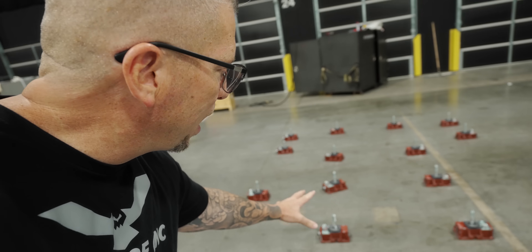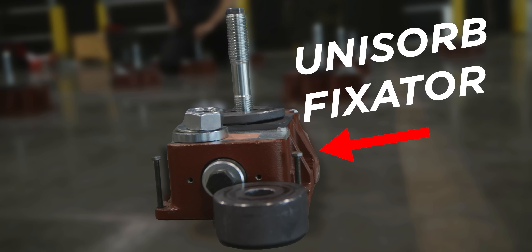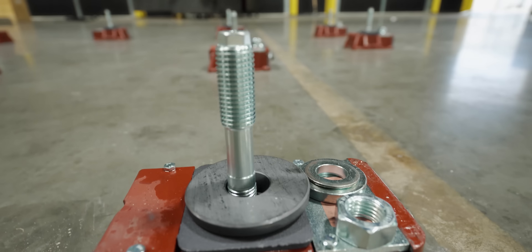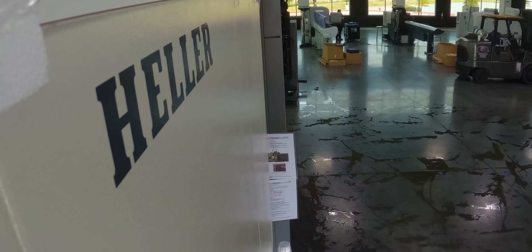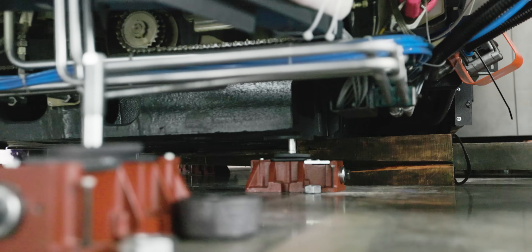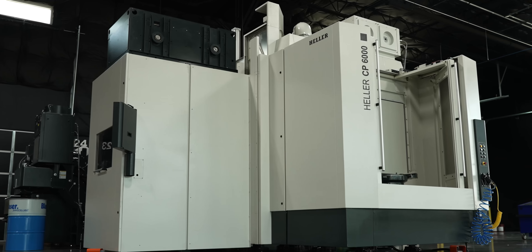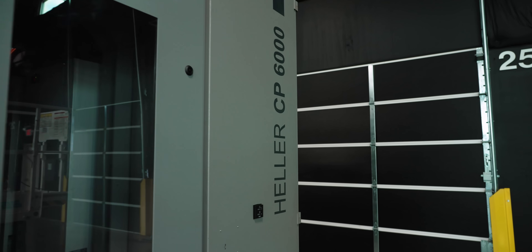This is where the machine is going to go right here. It's already prepared — we got the anchors into the floor, which are wedge-locking adjustable fixators to allow for micro-adjustment. When you want to put a heavy machine, something rocking, something with precision, this is what you go for. The CP 6000 is on the floor — it's an absolute monster, it's a beast.